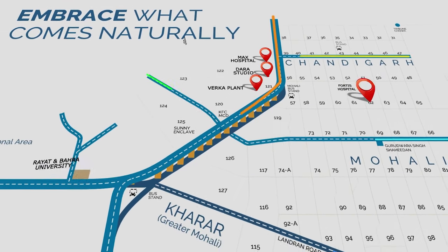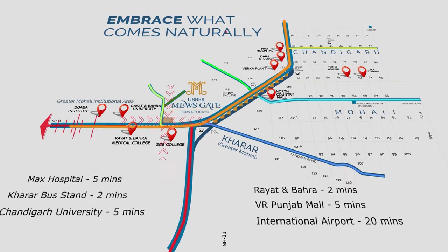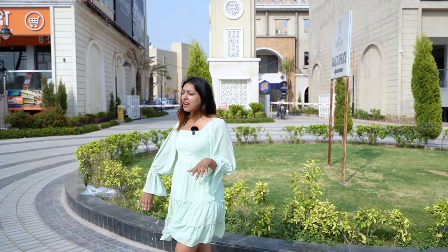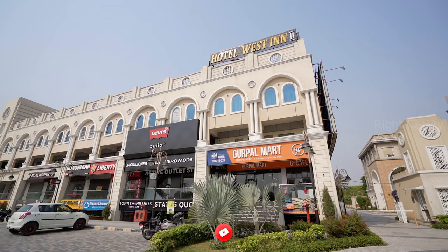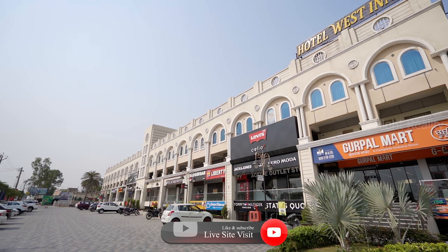It is directly connected to Chandigarh in just 10 minutes. It connects to Jammu and Kashmir, Lower Himachal, and Punjab. As you can see, there is an 800-feet-wide front where you have commercial spaces, office spaces, SOHOs, and 120 showrooms. You can see every showroom, salon, food outlet, and everything available on your doorstep.